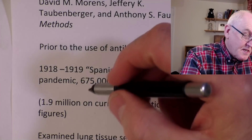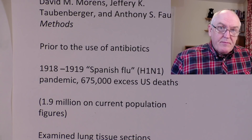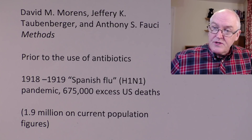In the US, it's known to have killed 670,000 people — quite a high death rate, that's excess deaths in the US. Other parts of the world it was way more than that, and this pandemic just went through the whole world. The lowest estimates are 40 million deaths, the highest estimates are about 100 million deaths. A terrible pandemic that came just at the end of the First World War but killed way more people than the First World War did.